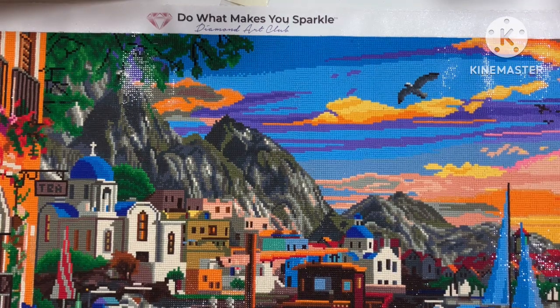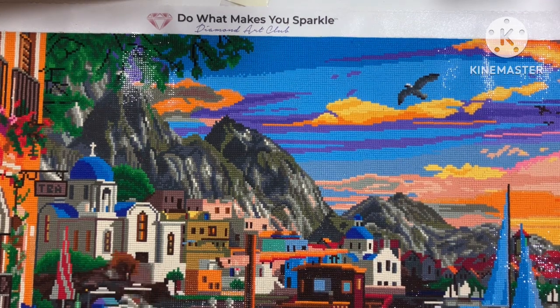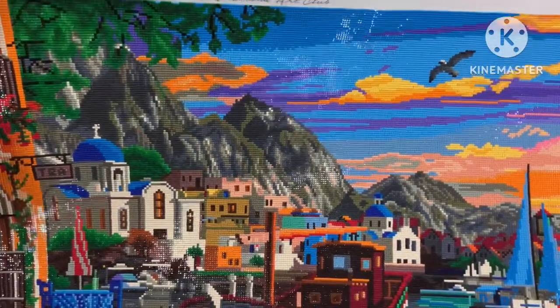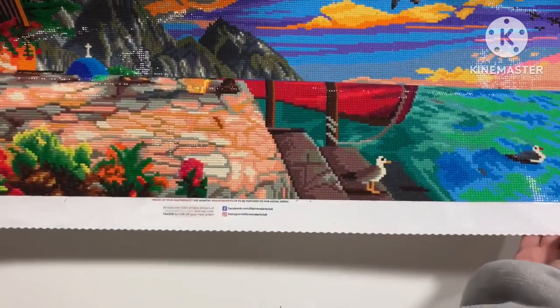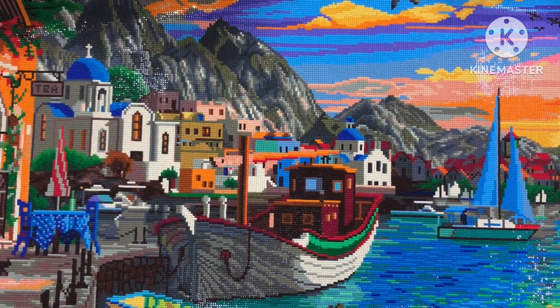Good morning my lovely people - we have a finish! Look how amazing that looks. Isn't it stunning? It is a grandiose Greece. I'm trying to get it all in because then it saves me from doing another video. Look at that - how amazing does that look, guys?